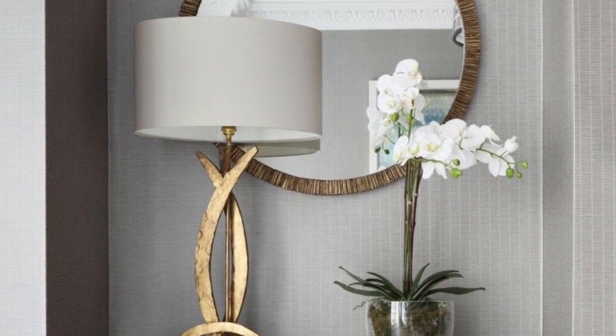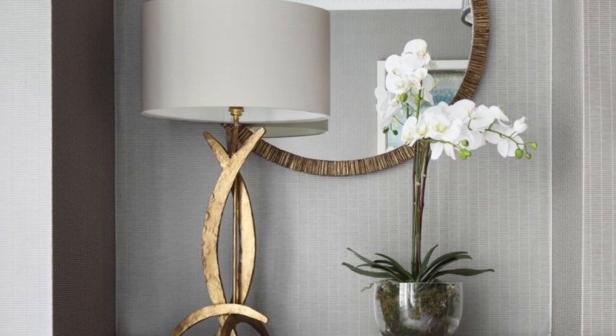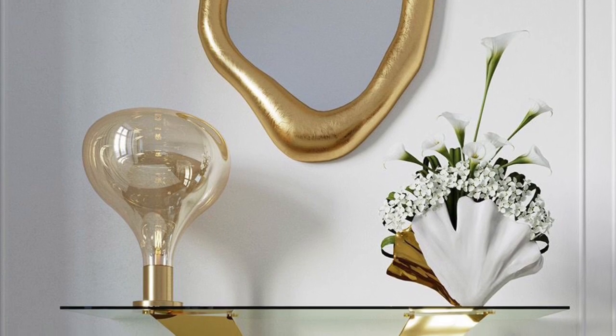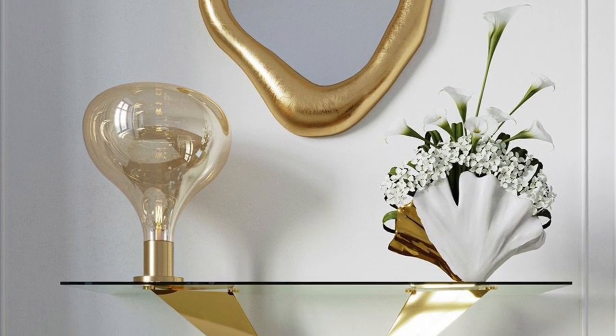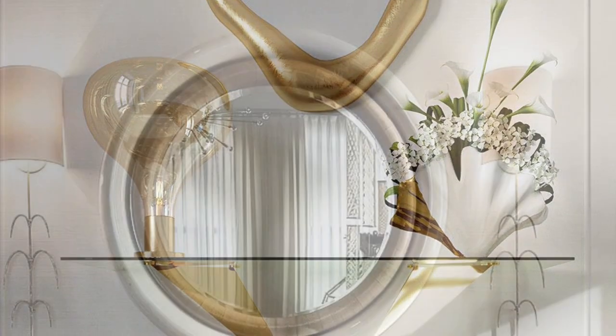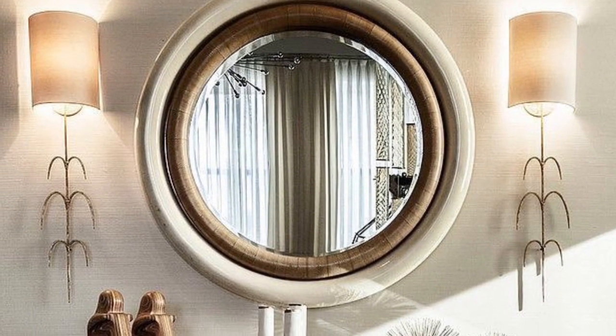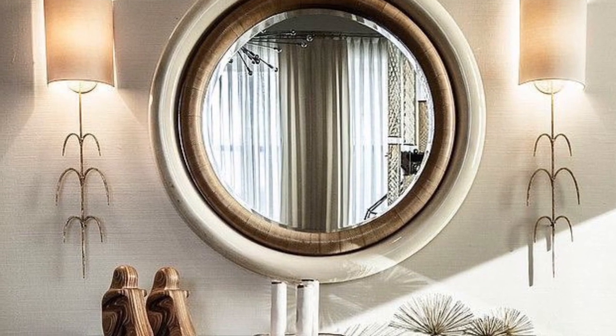In this video, we want to show you these beautiful modern console table design ideas that you can use to decorate your home and implement your home decor. So check the video out — hopefully you guys find this video useful. Thank you guys so much for watching.